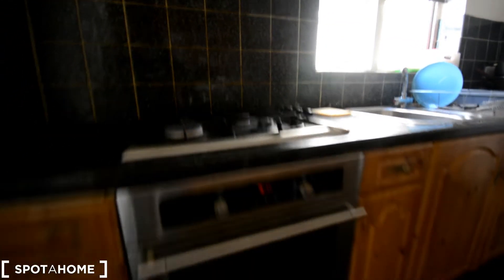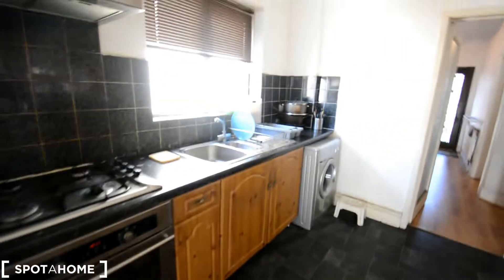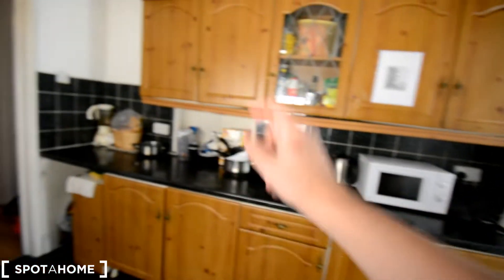This is the kitchen with the gas stove and oven, plenty of storage for pots and food. Over there we have a microwave, kettle, and sandwich toaster, and the washing machine is over here.